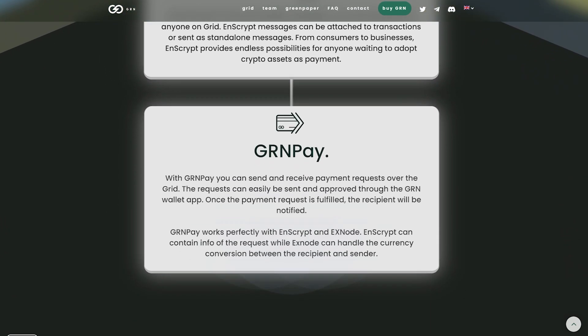GRNPAY – With GRNPAY, you can send and receive payment requests all over Grid. The requests can easily be sent and approved through the GRN wallet app. Once the payment request is fulfilled, the recipient will be notified. GRNPAY works perfectly with NScript and Xnode.